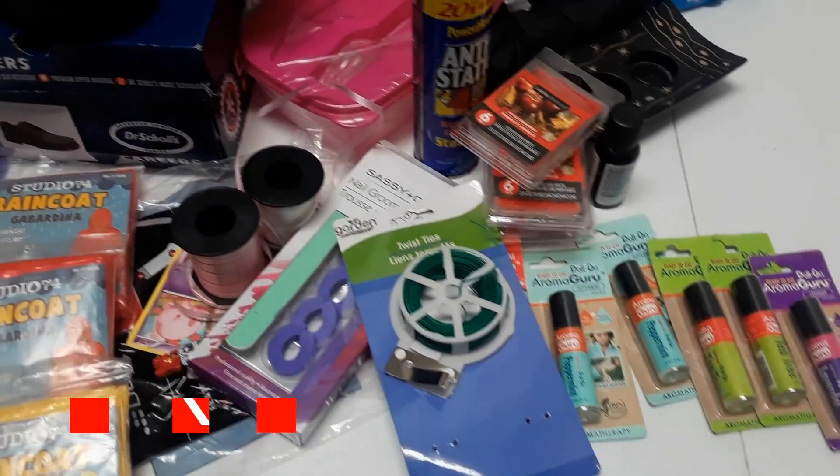I grabbed a couple of Pokemon cards and this little Lego guy while I was there — I was like, I'm not gonna leave you in the dumpster! We also have this nail grooming kit — as you can see, it's not used and all the parts are there. And an umbrella, we can always use that.